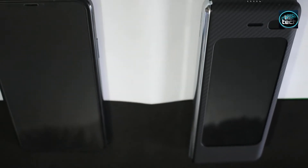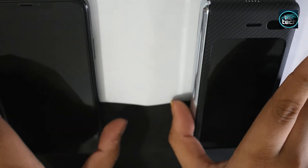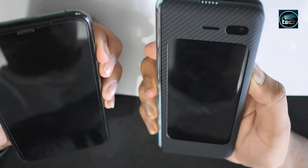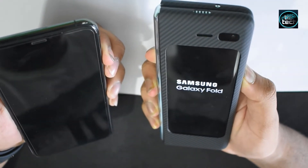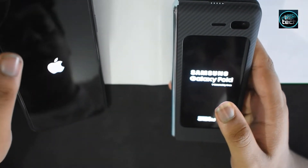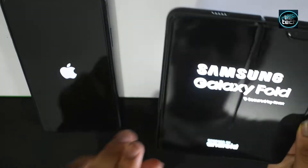Okay guys, now for the boot-up test. Let's see who can wake up from sleep faster — the iPhone 11 Pro Max or the Samsung Galaxy Fold. And here we go. The Galaxy Fold showed up faster, followed by the Apple iPhone 11 Pro.